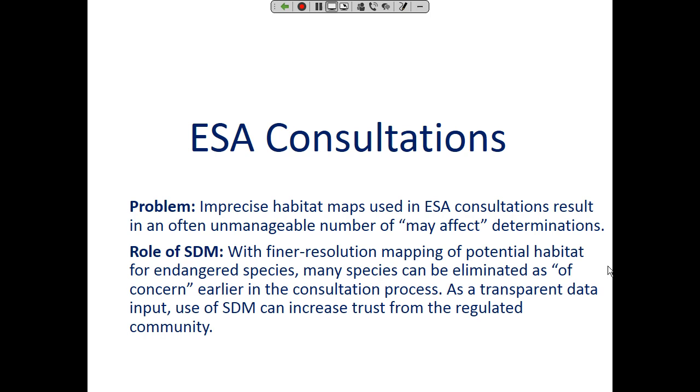In ESA consultations, if we don't have precise information about where species occur, we end up with a logjam around how we know if a species may be affected by, for example, a pesticide application. If we can do a better job of defining what areas are occupied and unoccupied, we could potentially alleviate some of this backlog. We can also be more transparent and communicate why we're making decisions — they can be less subjective, and that subjectivity often lands us in court. Can we reduce risk of litigation by being more transparent?